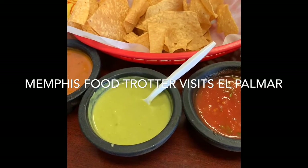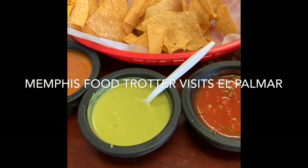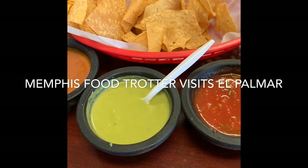Hi guys, this is Pamela from memphisfoodcharter.vlogspot.com and I'm here at Palmer restaurant. It is next to the Michoacana, the ice cream place on Summer.